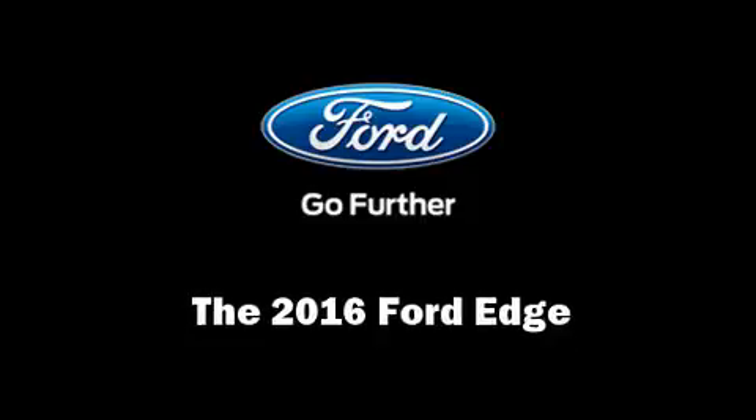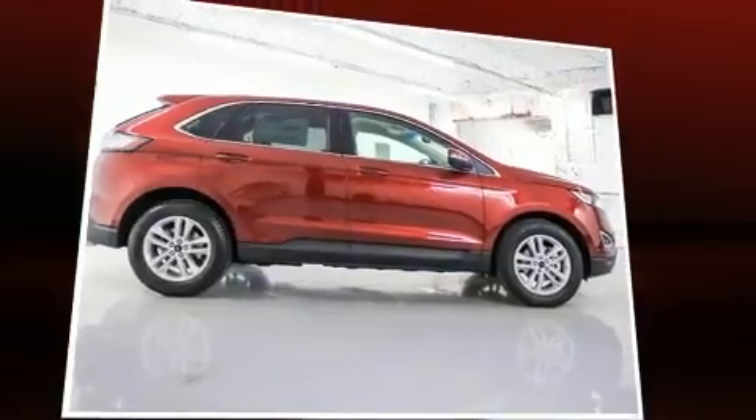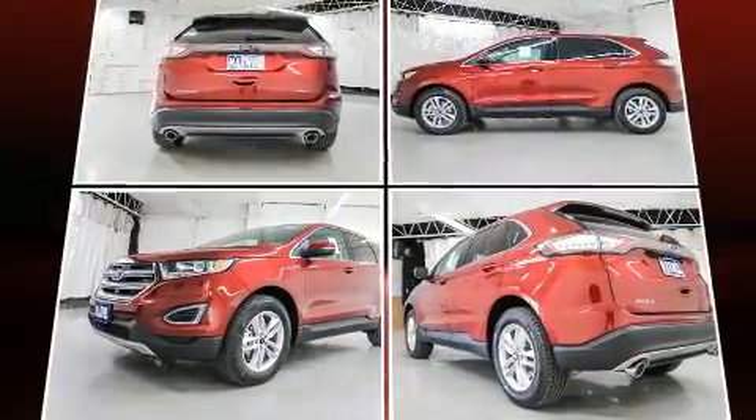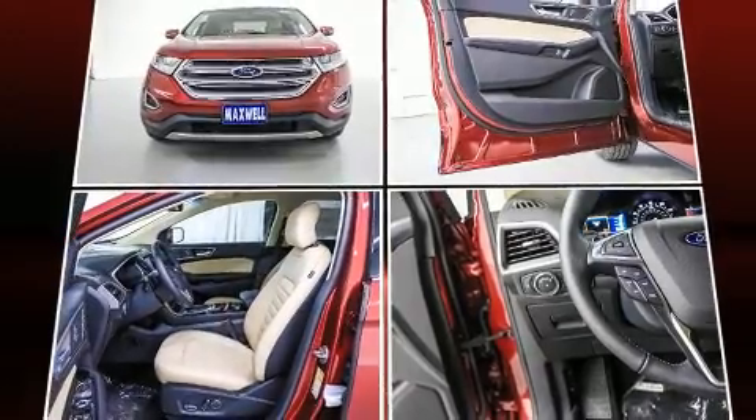Load your family into the 2016 Ford Edge. Smooth gear shifts are achieved thanks to the 3.5-liter six-cylinder engine, providing a spirited yet composed ride and drive. The engine breathes better thanks to a turbocharger, improving both performance and economy.